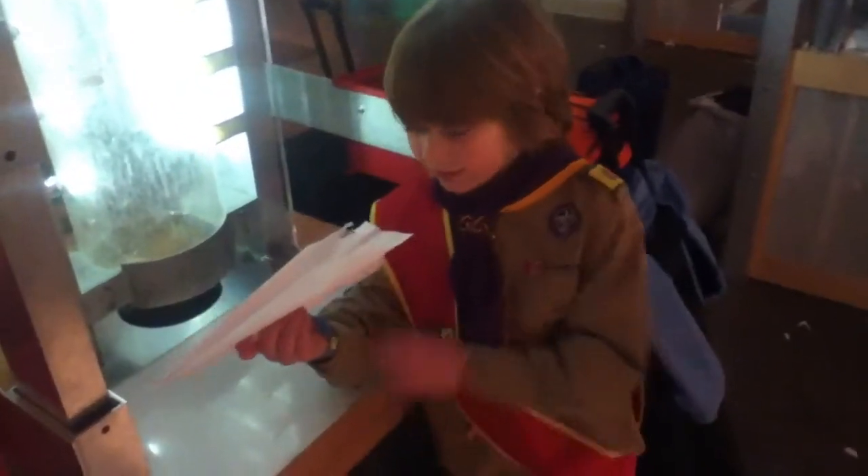So what do you got there? A really cool paper airplane. But you're not going to throw that paper airplane, are you? No, I'm going to put it right up here. Awesome.